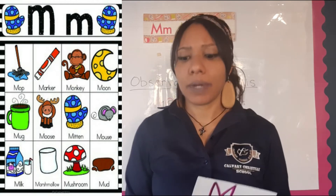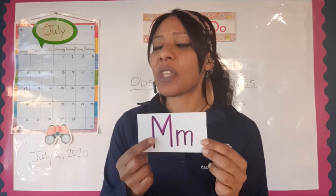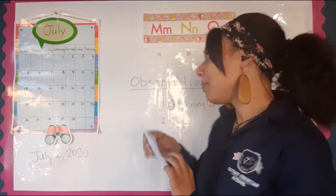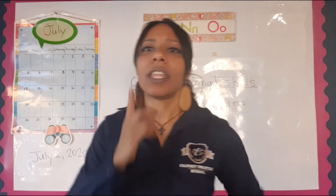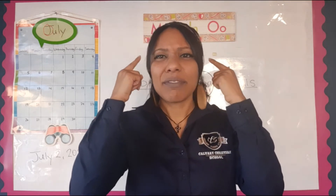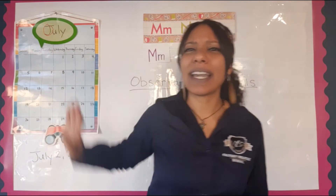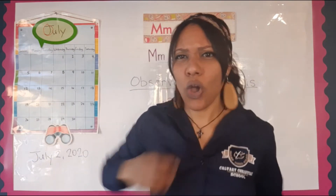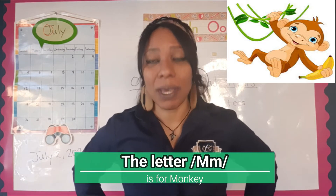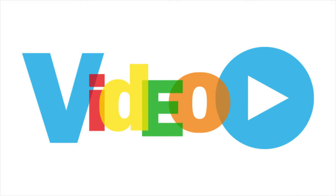The first letter is M. Say with me: M. The letter M reminds me of something. It's the color brown, has funny ears, a long tail, and makes a funny sound. What do you think it is? The monkey! Great job — the letter M is for monkey. We're going to see a short video about the monkey.